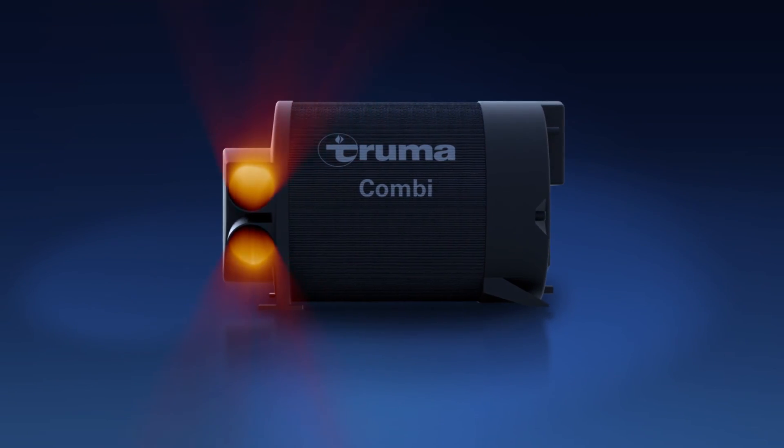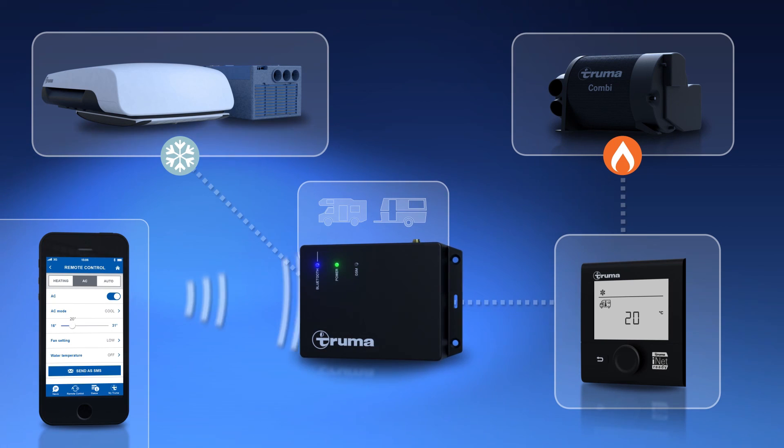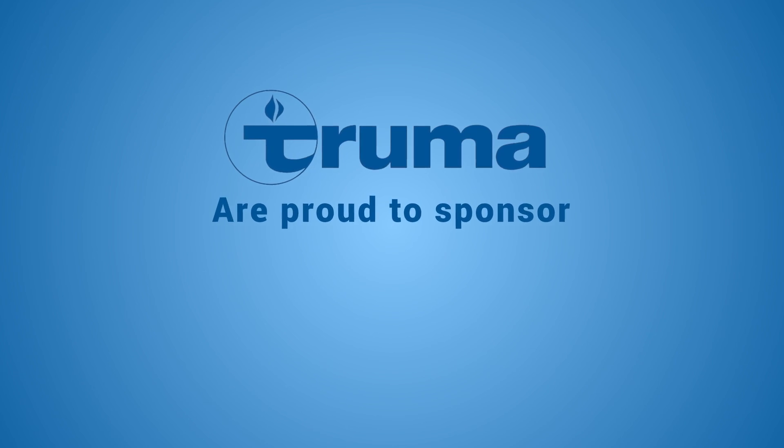Truma, makers of the combi heater and inet system, are proud to sponsor Practical Caravan TV.